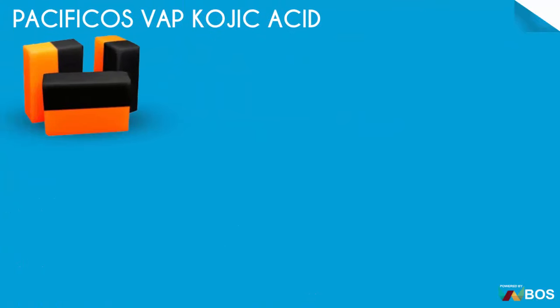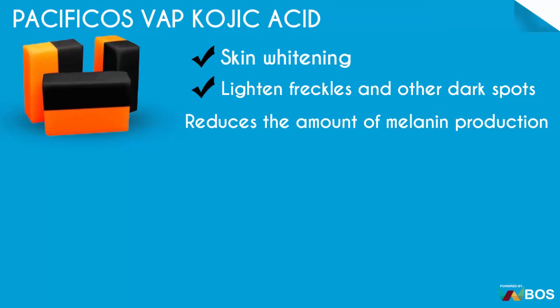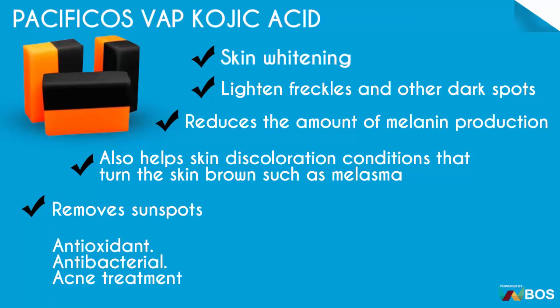Pacificose Buff Coldic Acid: skin whitening, lightens freckles and other dark spots, reduces the amount of melanin production, also helps skin discoloration conditions that turn the skin brown such as melasma, removes sunspots, antioxidant, antibacterial, acne treatment.